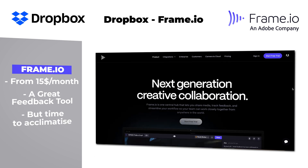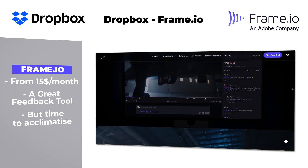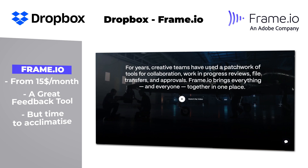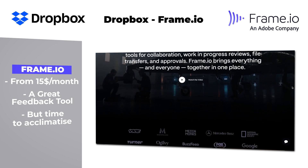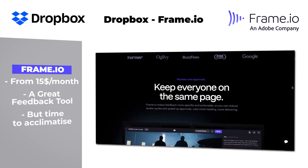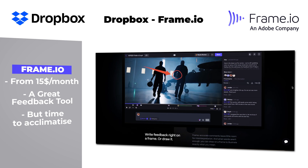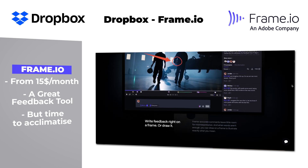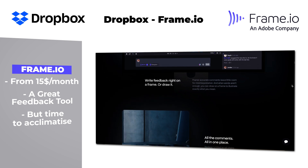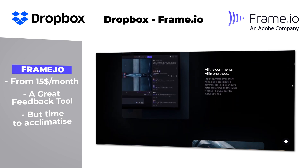Then, Frame.io — it is partly integrated within the Creative Cloud suite, or costs from $15 a month. It is a feedback tool for videos, but a very well-thought one. If you work in a team and are tired of feedback loops coming from different persons, this can be the answer. The advantages are real-time collaboration tools and integration within the editing software. The disadvantage is the setup and the time to get used to it.